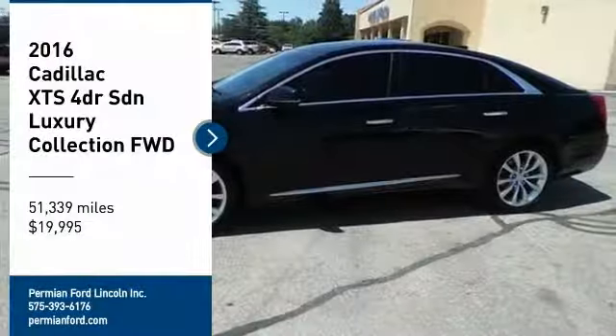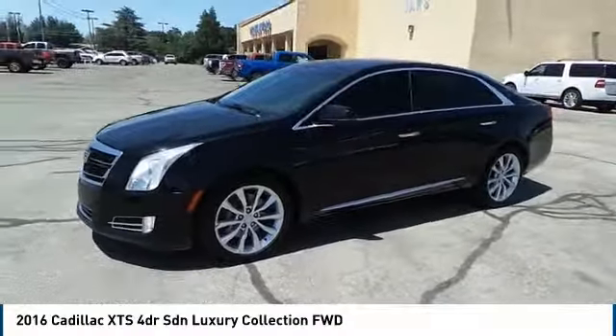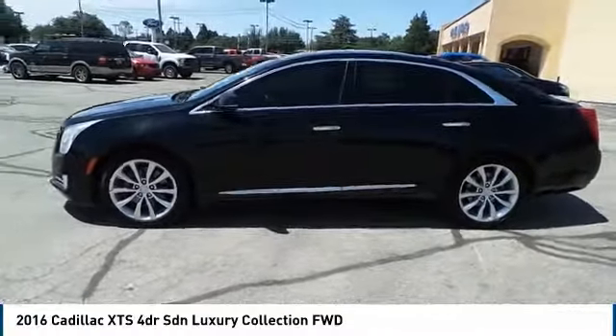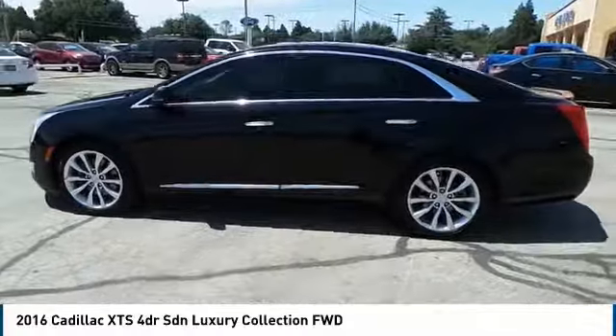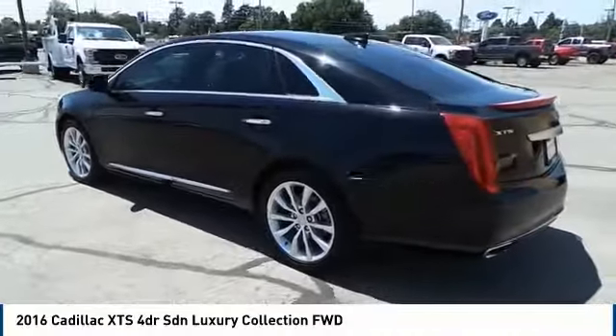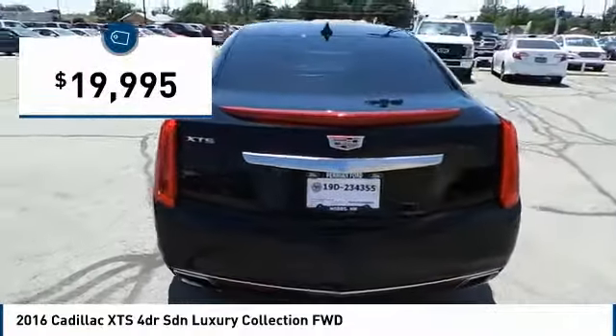Come test drive the 2016 Cadillac XTS. The Cadillac XTS will have every kind of feature you can think of. It comes with a spacious high-tech cabin packed with lots of safety features. It is a full-sized luxury cruiser, a pleasant ride for any Caddy owner, and is priced below $20,000.